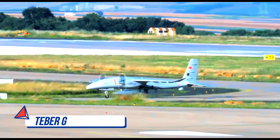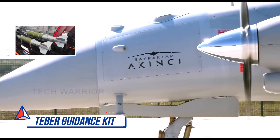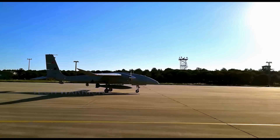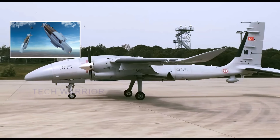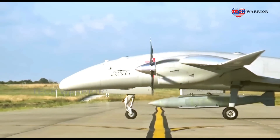TBIR is a laser guidance kit integrated with MK-81 and MK-82 general-purpose bombs to increase their strike capability. TBIR turns general-purpose bombs into an intelligent weapon system using an inertial measurement unit, global positioning system, and semi-active laser seeker.